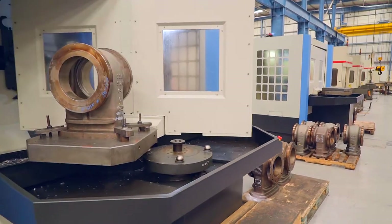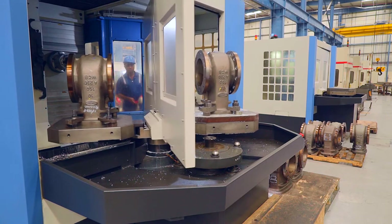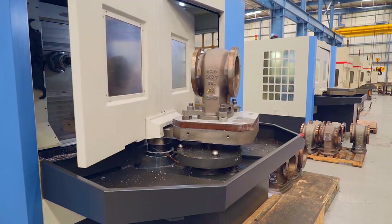Components are machined at the horizontal machine center equipped with several twin pallet changes, thus speeding up the production and delivery time.